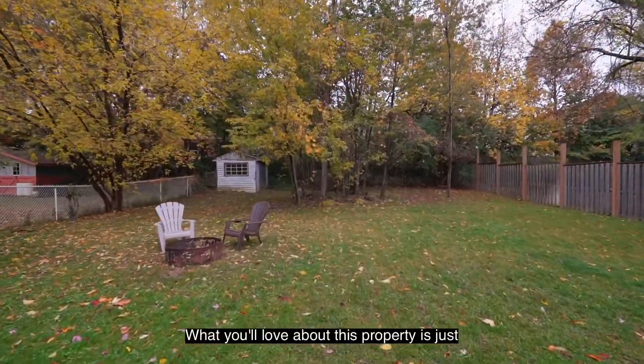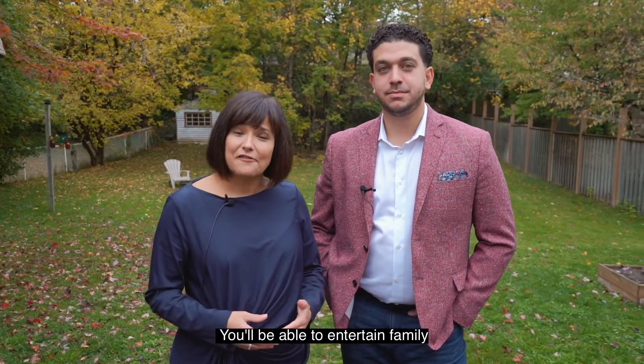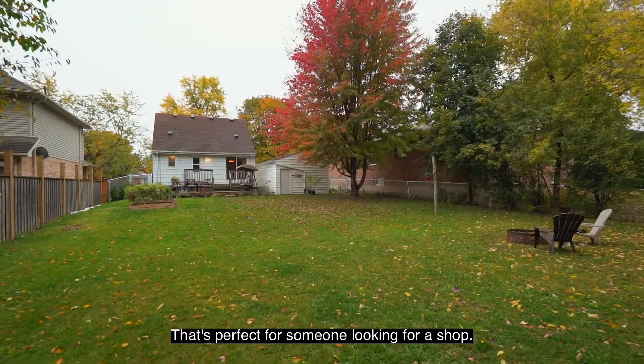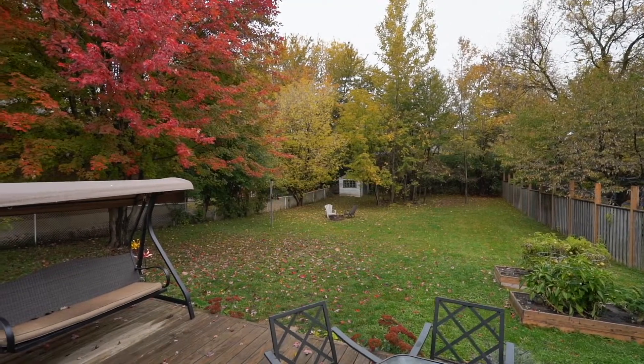What you'll love about this property is just an enormous backyard full of trees. You'll be able to entertain family and friends and enjoy that fire pit in the backyard. Don't forget you also have that detached garage off to the side that's perfect for someone who's looking for a shop — it's a car and a half deep, so it's more than enough space for just about anyone.